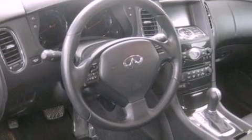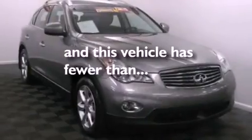Also included are a four-wheel independent suspension, a rear spoiler, an anti-lock braking system, a split folding rear seat, and this vehicle has less than 35,000 miles.